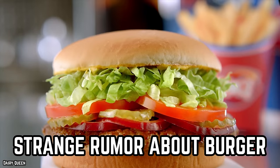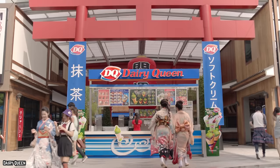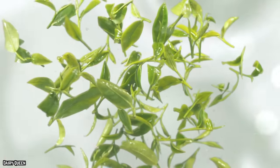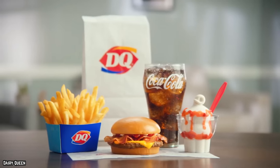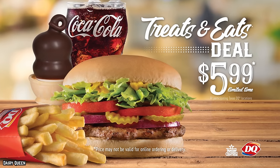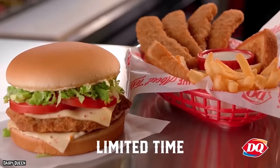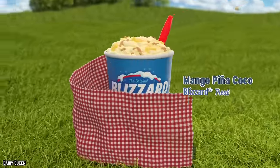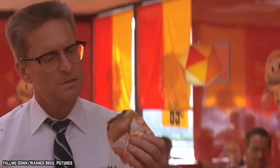A strange rumor about the burger. Dairy Queen has evolved from a simple ice cream restaurant to a global brand with thousands of locations across the world, partly by introducing new menu items. One of the most popular has to be the DQ Burger, which has become a staple at many DQ locations — a simple burger with toppings such as onions, cheese, lettuce, and tomato. Dairy Queen is well-recognized for its culinary offerings in addition to its frozen sweets, though there have been some concerns about the hamburgers.